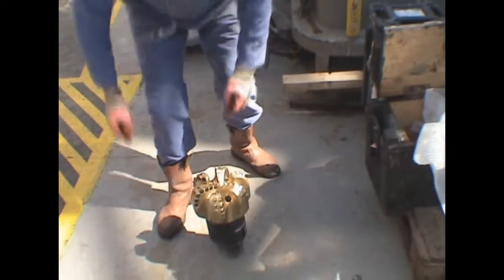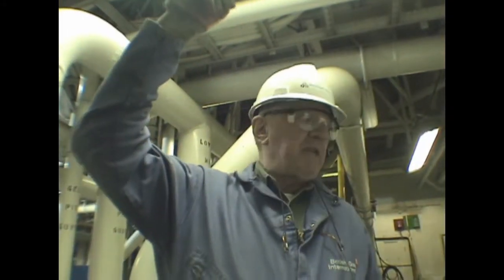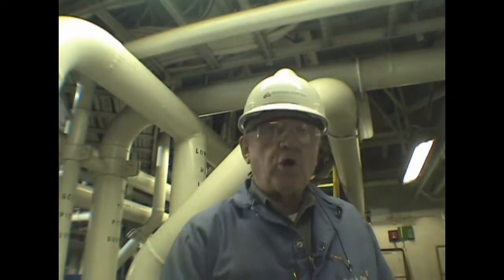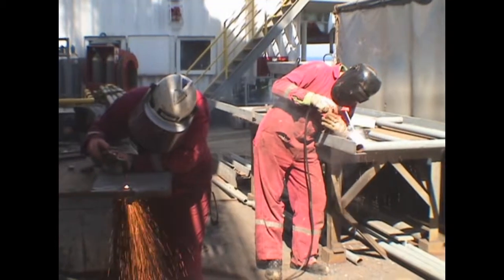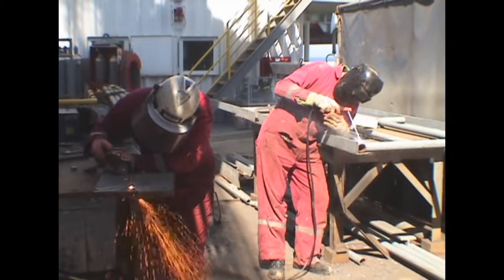This is the drilling bit which will be run to drill the next section of the well. Offshore drilling rigs need to be self-sufficient, able to perform repairs without depending on outside facilities.